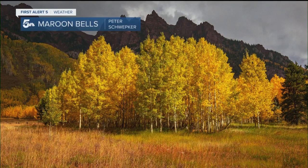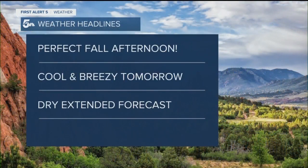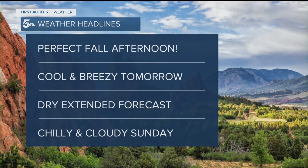Peter was out near the Maroon Bells, which are known as some of the most photographed peaks in Colorado, if not all of the United States. And this grove is particularly beautiful in front. Another famous place in Colorado history is Owl Creek Pass from Bruce — that's where John Wayne's True Grit was shot, where he says that quote, 'Fill your hand.' So that was shot out and around that area.